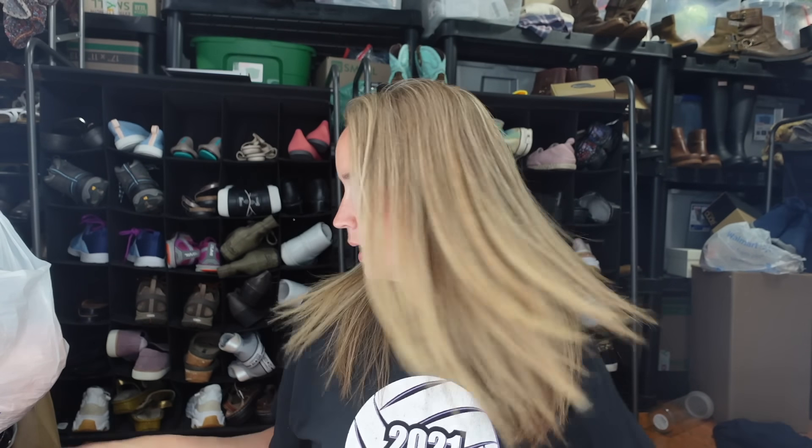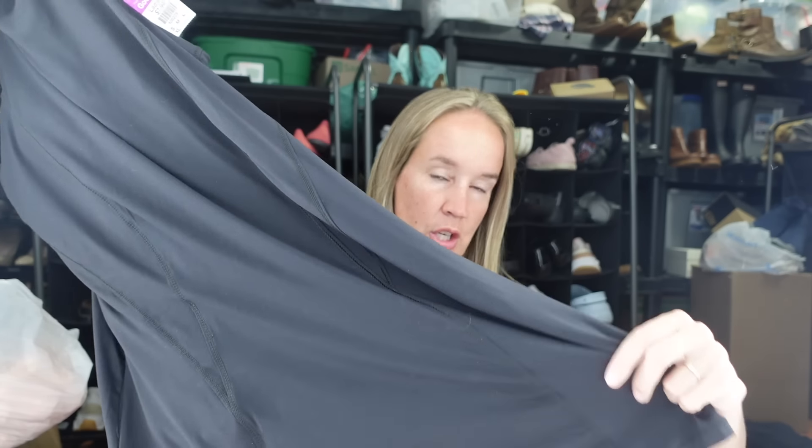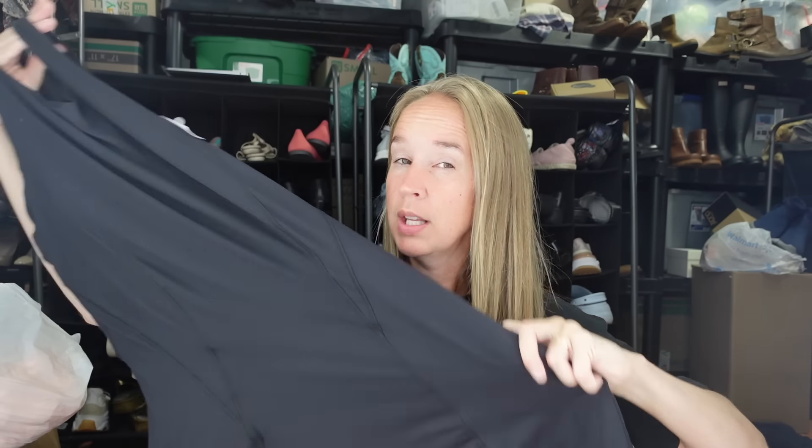Next up we have a dress I'm going to try on. It's from Target - it's like a sporty dress. I just have to make sure it's not too short, because I'm 43 and we don't want it looking skanky.